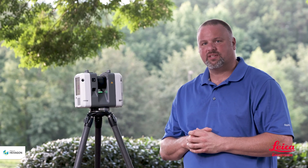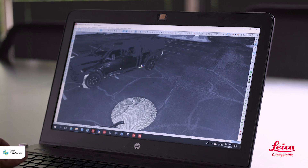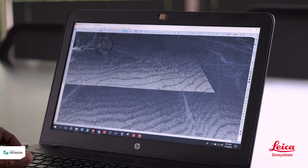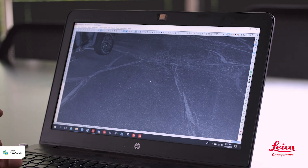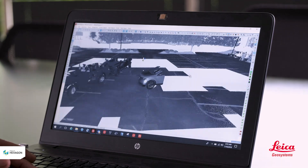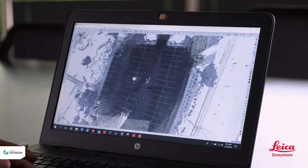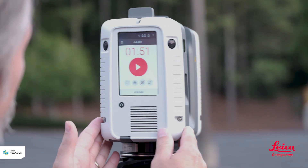3D laser scanning for public safety professionals has made important strides towards the future. From homicides to traffic collisions, never before has the investigator been able to capture scenes to such levels of detail. Previously, it took a certain level of expertise to deal with 3D crime scene data and crash scene data to create output that could be used by investigators, attorneys, and in the courtroom.